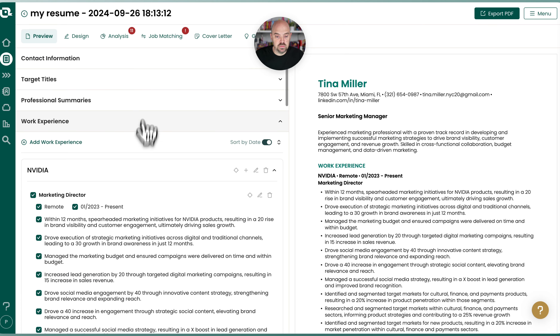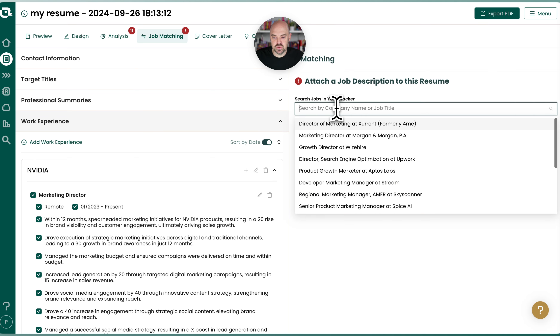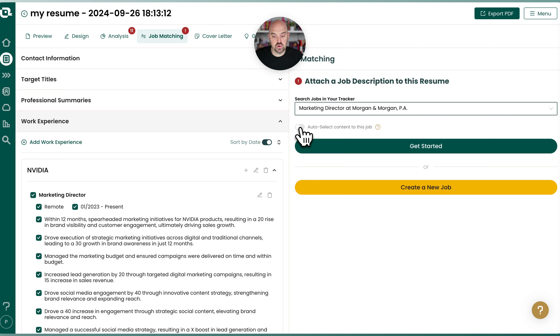So let's come over to job matching. This feature has been released after some of the other modules, so if you're watching a training and it doesn't have this, that's why. You're going to pick a job from your job tracker, or you can add it manually like we showed in one of the previous modules. We'll pick that position and we're going to turn on auto select content to this job.